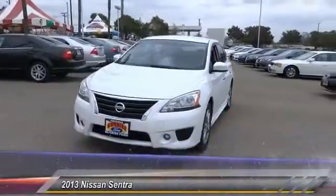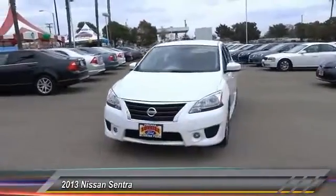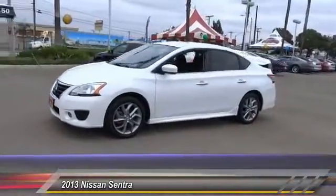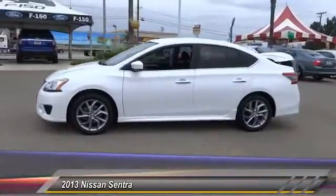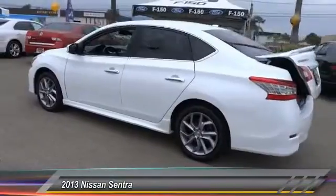The 2013 Sentra, with its spacious and versatile interior and stellar fuel efficiency, the Nissan Sentra is the obvious choice for anyone who wants to enjoy a stylish and comfortable ride, and is priced below $20,000.